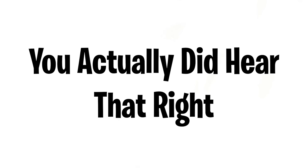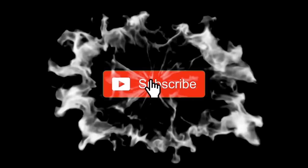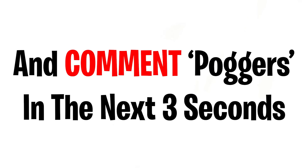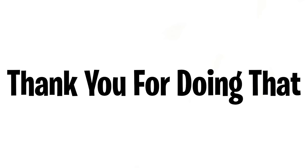This video will make you forget your age — yes, you actually did hear that right. I found a mind-blowing trick that will make you forget your own age. Before we begin, can you like, subscribe, and comment 'poggers' in the next three seconds? Ready? Three, two, one — now quickly, tell me your age! Did you forget it? Tell me in the comments down below.